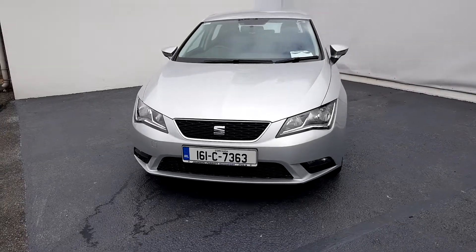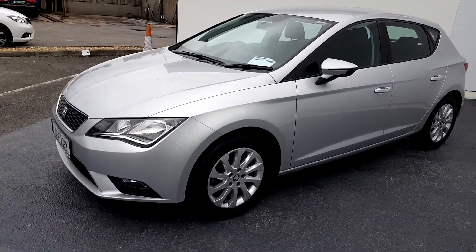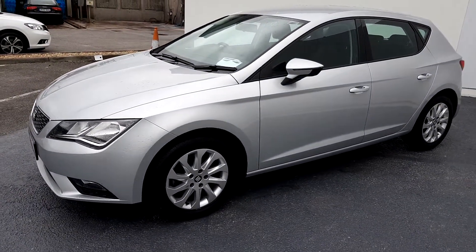This Leon SE has front fog lights, 16 inch alloy wheels, color-coded bumpers and color-coded door mirrors.